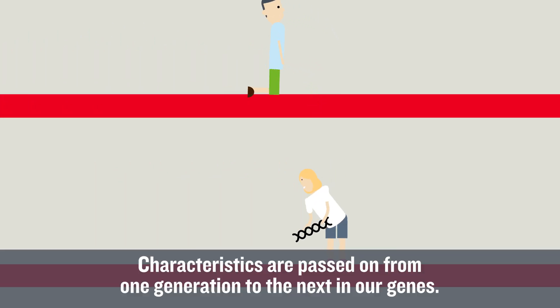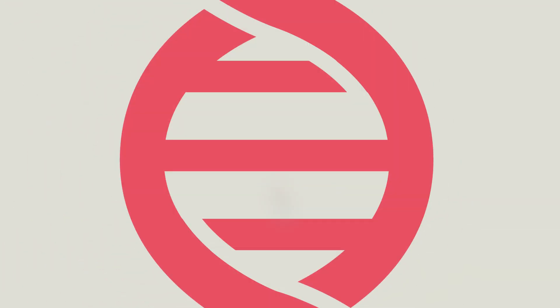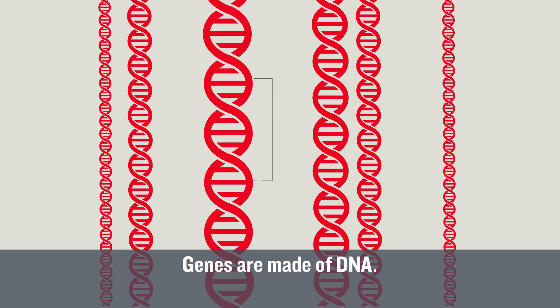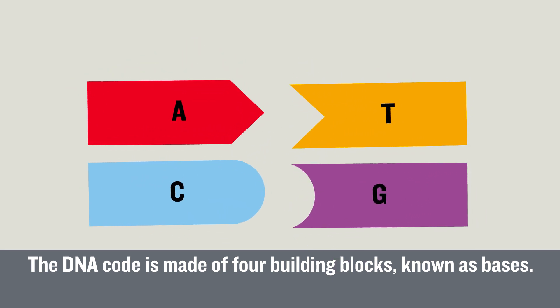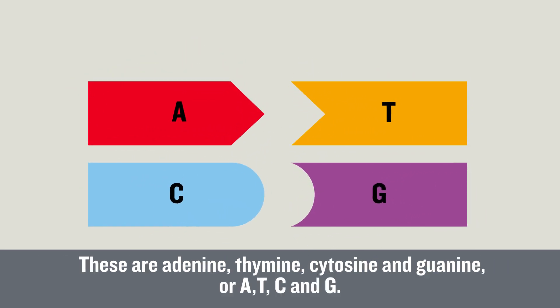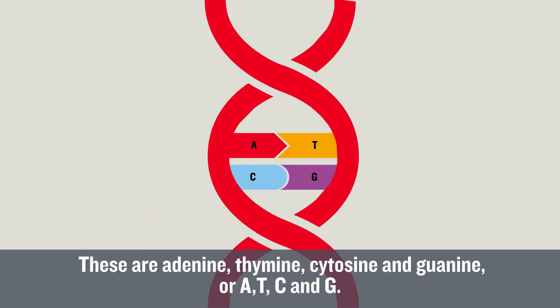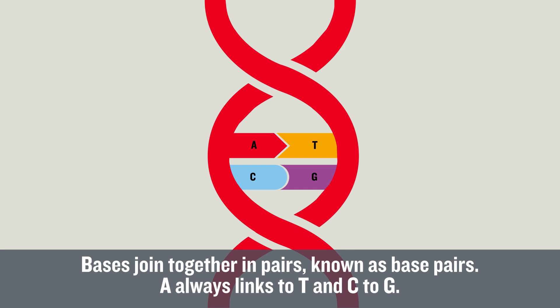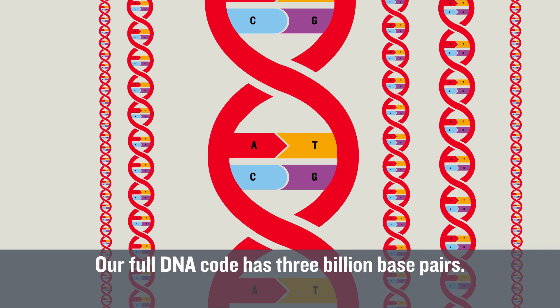Characteristics are passed on from one generation to the next in our genes. Genes are made of DNA. The DNA code is made of four building blocks known as bases. These are adenine, thymine, cytosine and guanine, or A, T, C and G. Bases join together in pairs, known as base pairs. A always links to T and C to G. Our full DNA code has three billion base pairs.